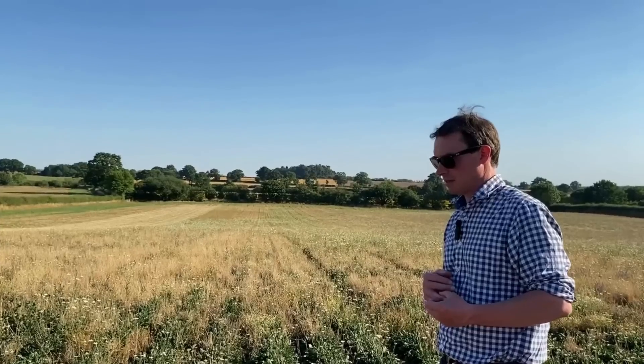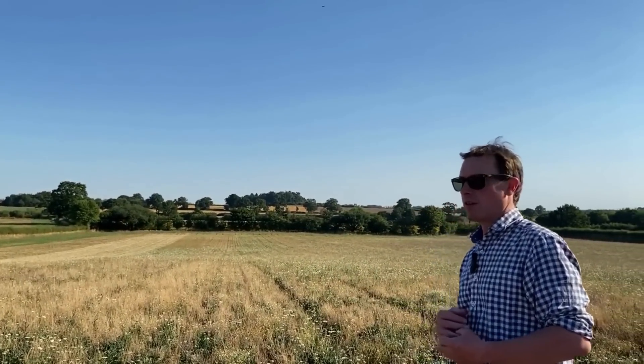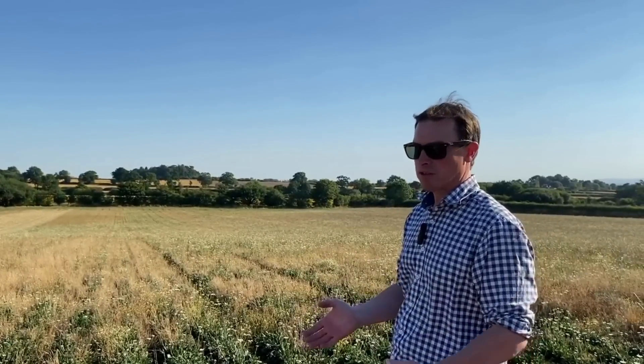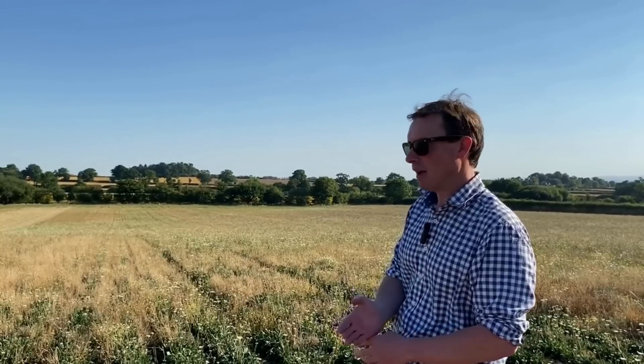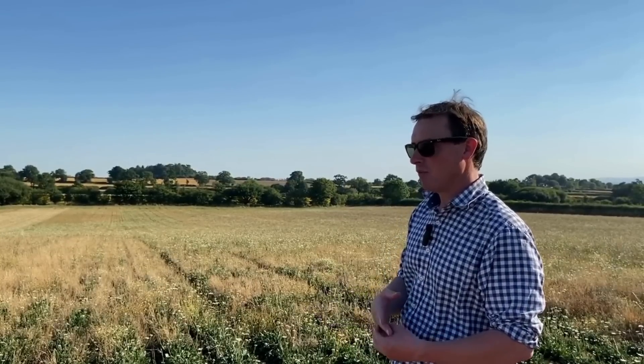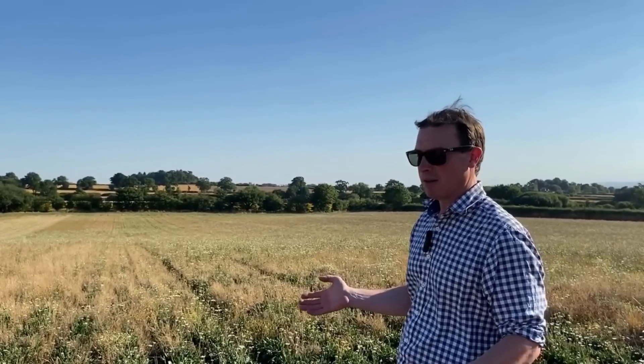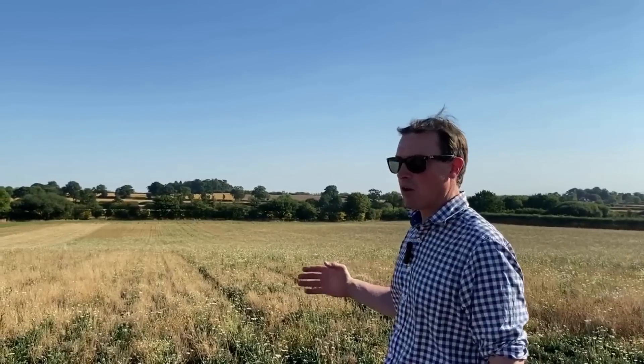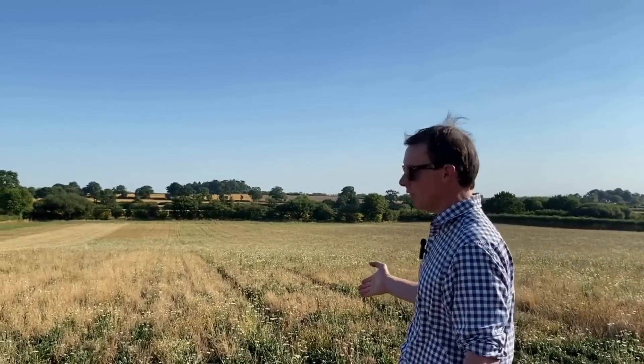So Ollie, we've just moved to a different field — tell us what's been happening here. This field is oxeye daisy that we drilled at the end of September, beginning of October. We thought we might have been a bit late drilling them, we weren't a hundred percent sure. It was done with a more conventional strip till precision drill on the back of a tractor, with a view to hoeing it in the spring. But we've had a lot harder time managing the weeds.